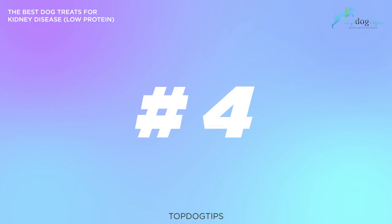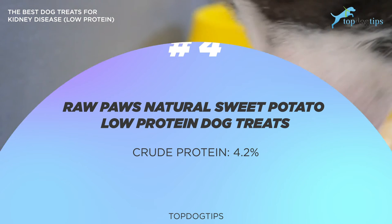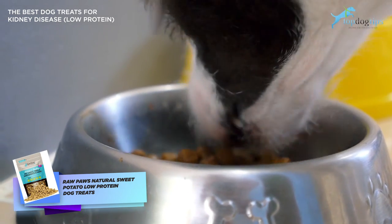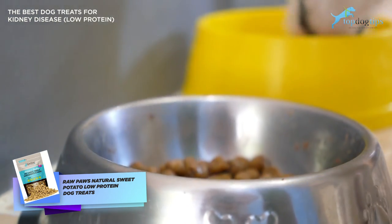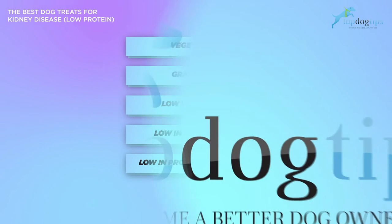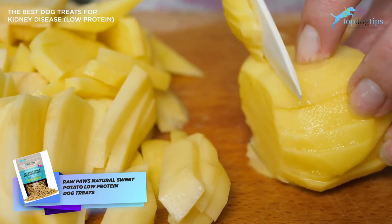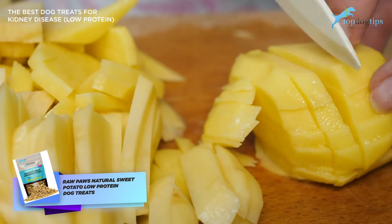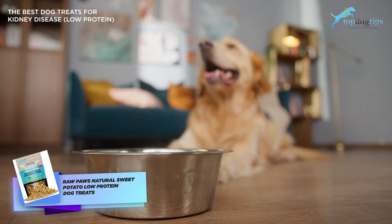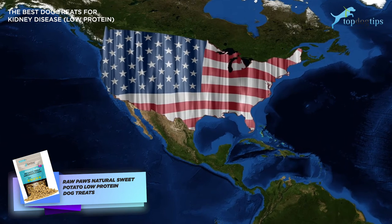The next on the list is Raw Paws Natural Sweet Potato Low Protein Dog Treats. The crude protein percentage is 4.2%. If prescription dog treats are not an option, the Raw Paws treats are a great alternative. These treats are vegetarian, grain-free, low in calories, low in phosphorus, and low in protein — perfect for dogs with kidney problems. They have only one ingredient: dehydrated sweet potato, a complex carbohydrate that's highly digestible for dogs. Most dogs enjoy the flavor, and it's a great source of beta carotene, or vitamin A. This brand is also made in the USA by a company with a good reputation.